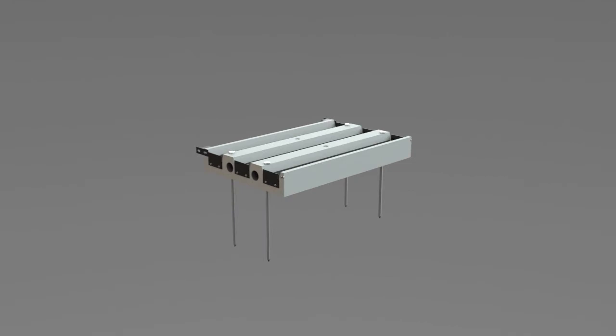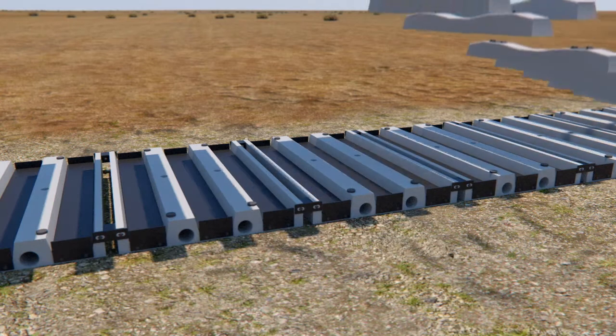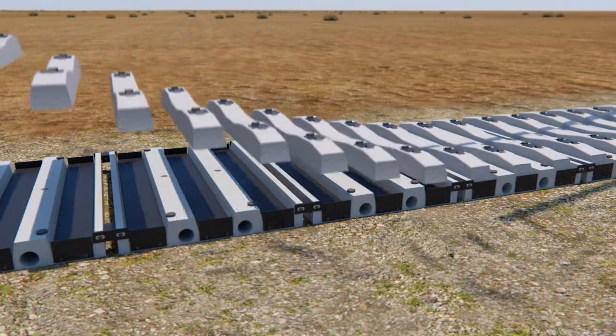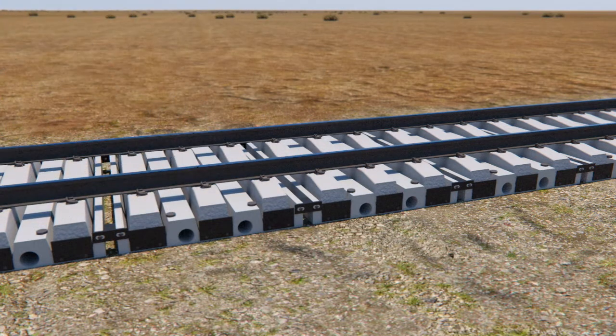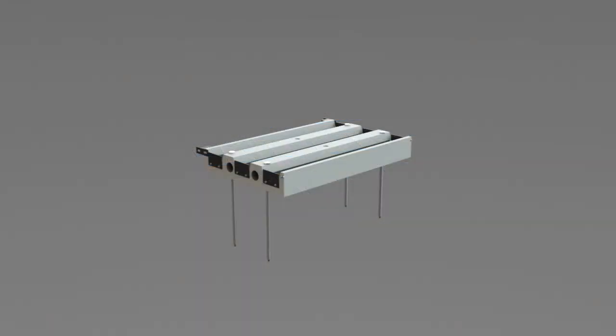The Smart Track system, developed by JD Rail Solutions, is quicker to install than conventional ballasted tracks and uses existing track and sleepers. It also has reduced maintenance costs and is far lighter than traditional rail systems, providing ongoing cost savings for bridge construction while also allowing you to increase load capacity.